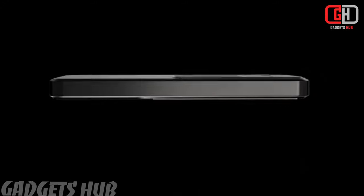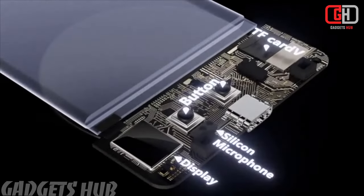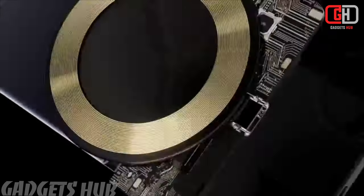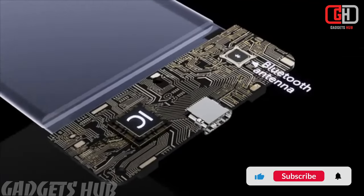Certainly, let me introduce you to the Chime Note X, a remarkable device that combines cutting-edge technology with practical functionality. Whether you're a professional, a student, or simply someone who loves seamless communication, the Chime Note X has you covered.